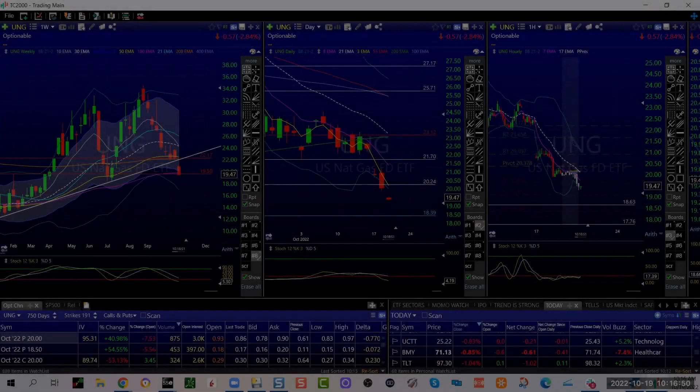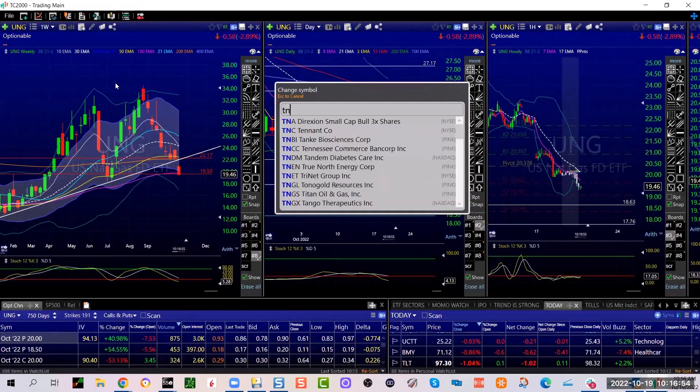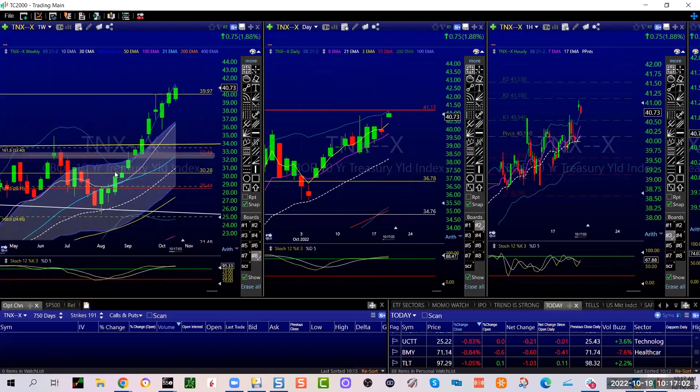Alright, TNX and Tesla. TNX — I've had this one plastered everywhere forever. This is a gorgeous chart — if this was a stock, you'd want to be in it, right?